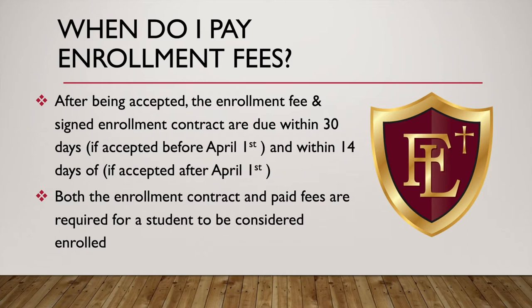When do you pay your enrollment fees? After being accepted, the enrollment fees and the signed enrollment contract are due within 30 days, if you're accepted by April 1st. If you're accepted after April 1st, those fees are due within 14 days. Both the enrollment contract and those paid fees are required for a student to be considered enrolled.